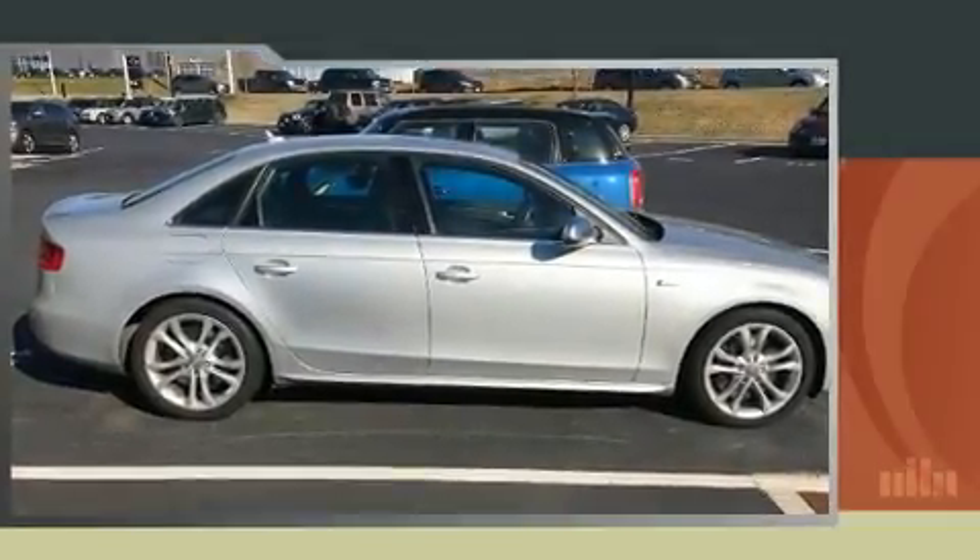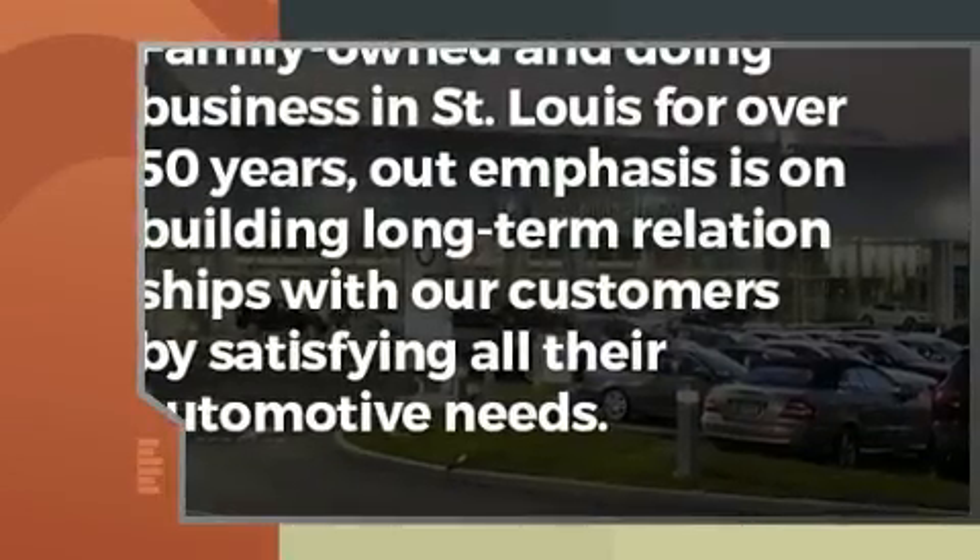The 2011 Audi S4. This four-door, five-passenger sedan just recently passed the 50,000 mile mark.